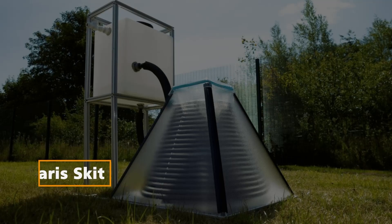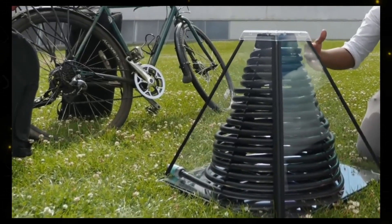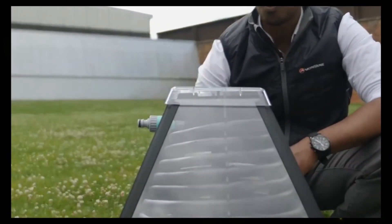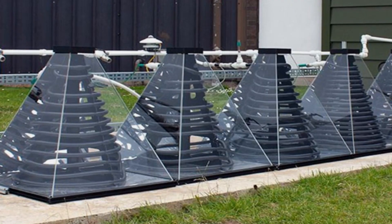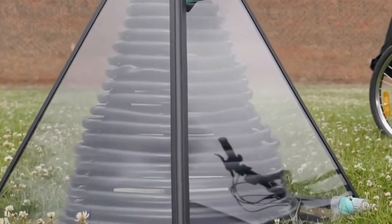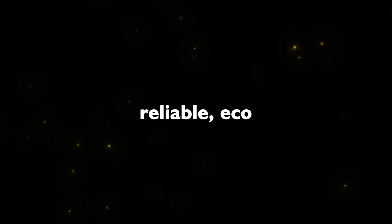Solaris Skit: The video kicks off with a solution to the energy-intensive process of heating water in households. Solaris Skit introduces a prismatic-shaped solar collector designed for flat roofs and ground installations. This collector not only efficiently converts solar energy into hot water, but also boasts an attractive space-saving design. The potential environmental impact is significant, with reduced carbon emissions and a reliable, eco-friendly solution for hot water needs.